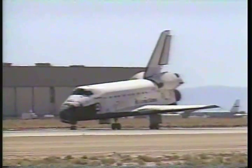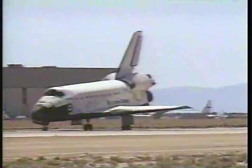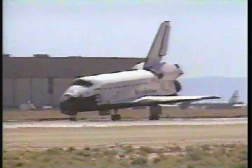We'll stop, Houston. Roger, we'll stop. And welcome home, Discovery. Congratulations on an outstanding mission. You guys did a fantastic job up there.